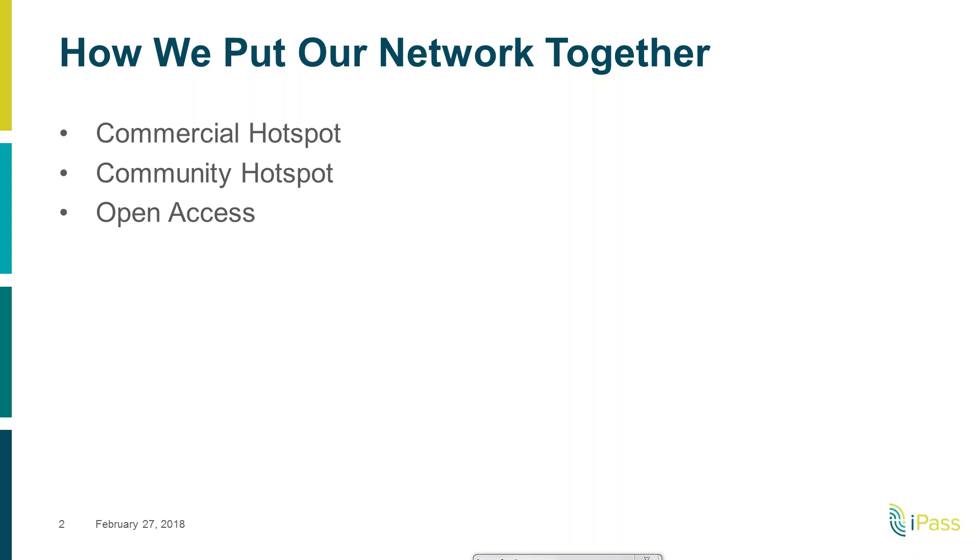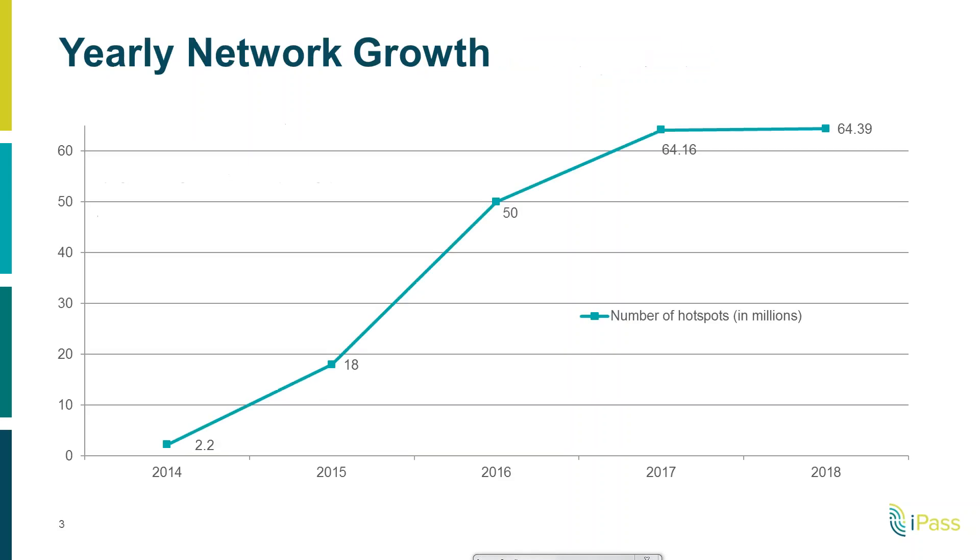With open access hotspots, we're effectively taking any friction out of connecting and making it automatically part of our network. On this next slide, we're tracking the growth of our hotspots over the last four years — you can see where we were back in 2014 at 2.2 million, and currently today we're on the cusp of reaching 65 million hotspots.